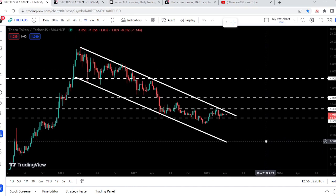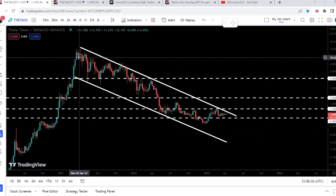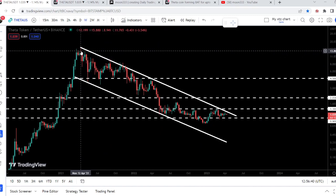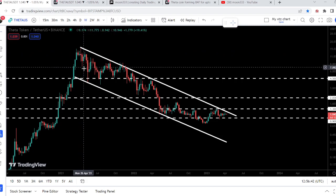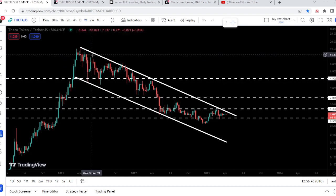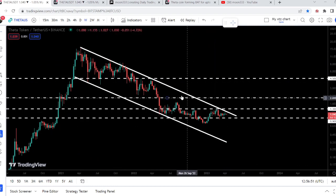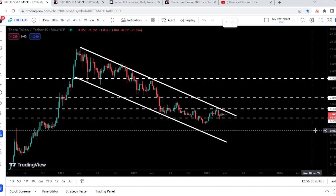Now let me take you to the weekly time frame chart. Here we can see that Theta is moving inside a very long-term down channel since after April 2021. We found the resistance here in April and the support in May 2021. We could not break out this resistance even after several attempts. Now the price line is quite squeezed between this resistance of the channel and the long-term support at 90 cents.